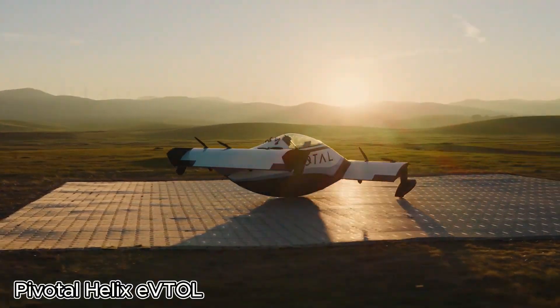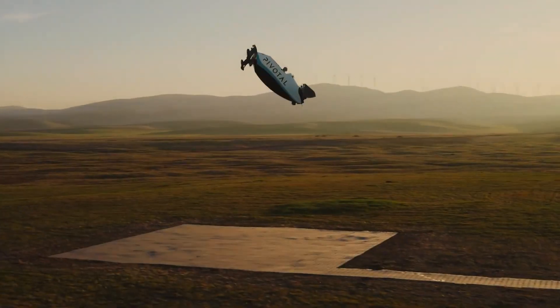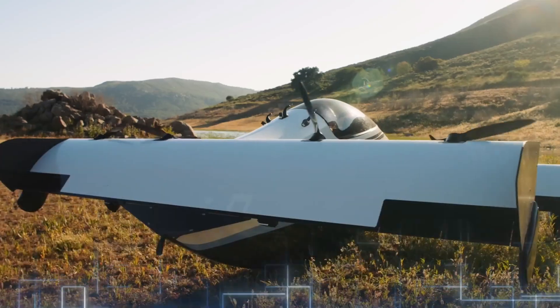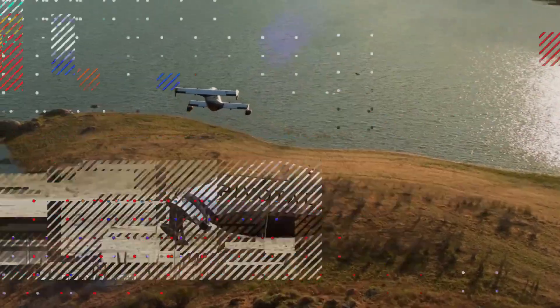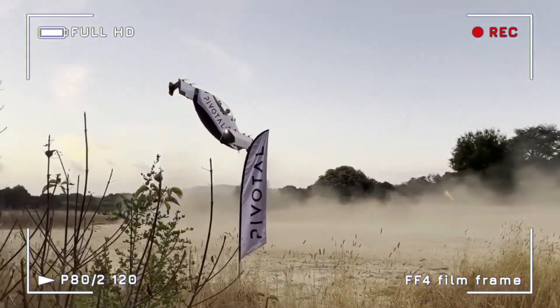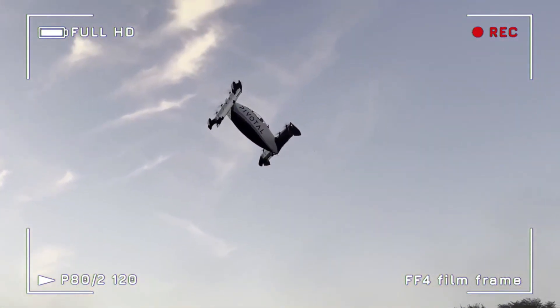Pivotal Helix EVTOL: Personal Flight Becomes Reality. The Pivotal Helix is a groundbreaking electric vertical take-off and landing aircraft that brings personal flight closer to everyday life. Designed for a single pilot, it features a unique tilt-body design that enables smooth vertical take-offs and landings, then effortlessly transitions into forward flight.